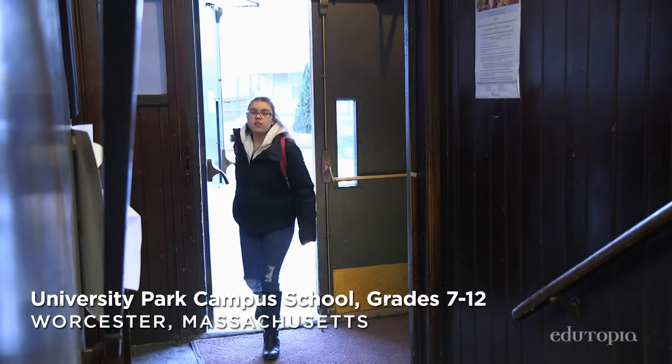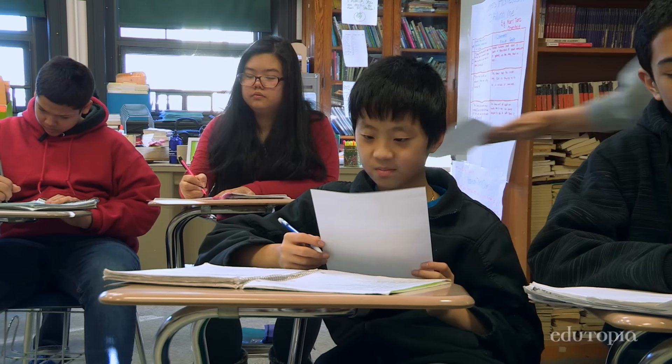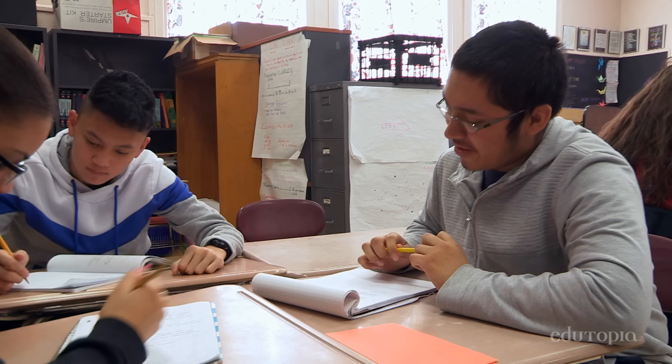We are an all-honors curriculum here, which means we're providing high-level instruction from grades seven to twelve. Given that, however, we have entirely heterogeneous classes where you've got kids of all different previous levels of achievement. At University Park you're gonna see group work from grades seven all the way to grades twelve.